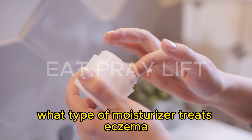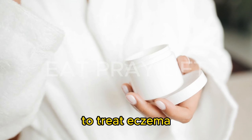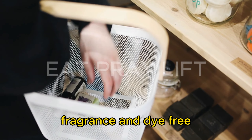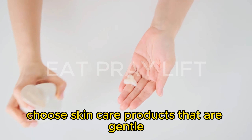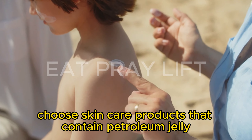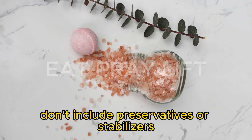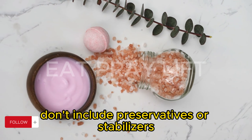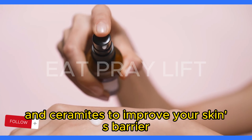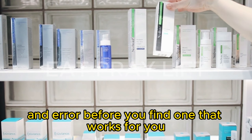What type of moisturizer treats eczema? There are several options available. Choose skincare products that are hypoallergenic, fragrance-free, and dye-free; gentle or for sensitive skin; contain petroleum jelly or mineral oil; don't include preservatives or stabilizers; and have lipids and ceramides to improve your skin's barrier. It may take several different products through trial and error before you find one that works for you.